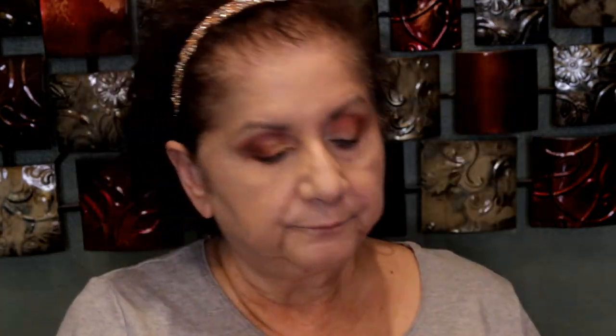I'm going to use this gold shade on the inner corner. I may have to mix another color with it because I don't have the exact color on the other palette, so let me go to the other palette and find the closest match.